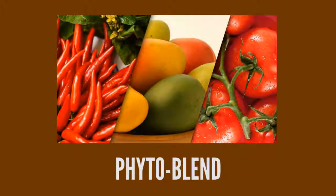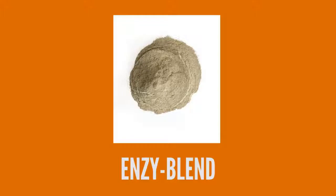The third blend contains over 20 fruit and vegetable concentrates for a full dose of vitamins. The last blend is the Enzyme Blend, which contains 4 specific enzymes for the acceleration of chemical reactions carried out by the body.